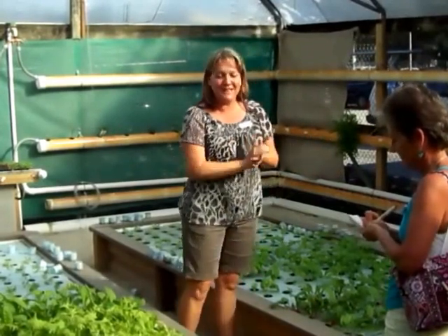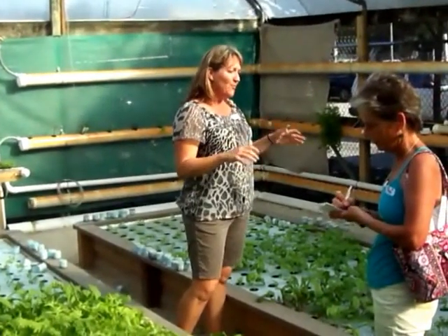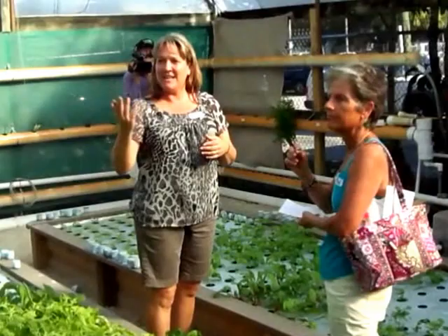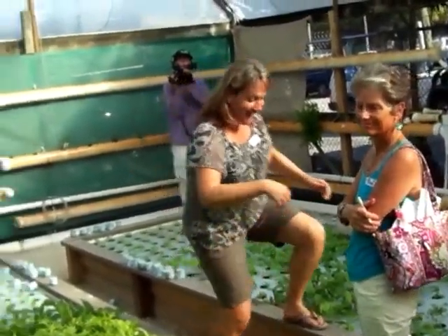They really wanted to have their showpiece here, so they built this. This system is a really amazing system, and Colin has really taken it to a whole other level — more so than when we first got into it.